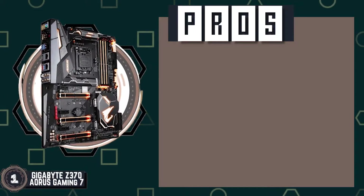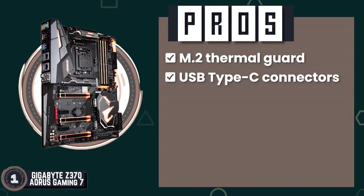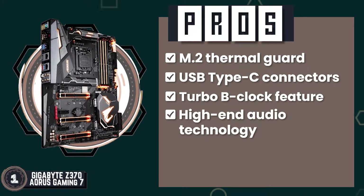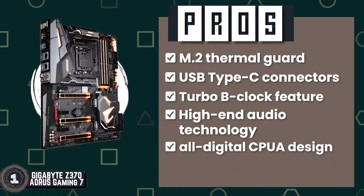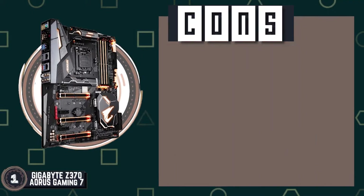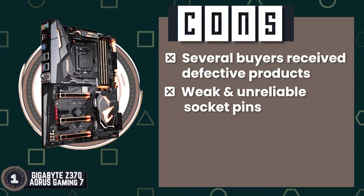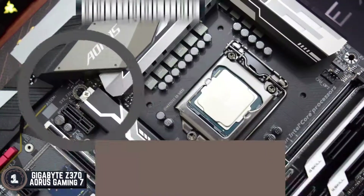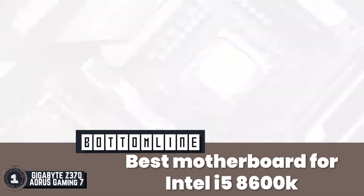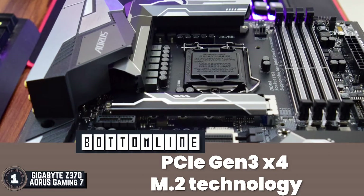Its pros are: it has minimized throttling with the M.2 Thermal Guard, its USB Type-C connectors allow versatile connectivity, its Turbo B-Clock feature allows quick and reliable overclocking, it has high-end audio technology that enhances sound quality, and it features an all-digital CPU power design for increased precision and performance. However, several buyers receive defective products, and there are issues reported regarding weak and unreliable socket pins. Bottom line: it is the best motherboard for Intel i5-8600K, coming with RGB Fusion Lighting and equipped with PCIe Gen 3 x4 M.2 technology.